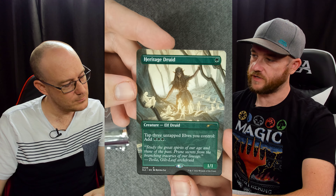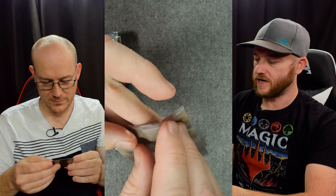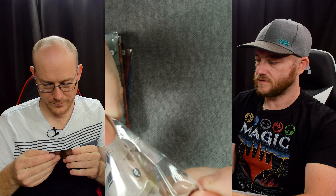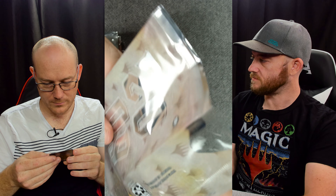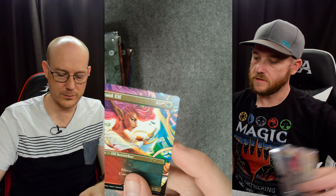Heritage Druid - tap three elves to add green green green. Disgusting elf card. It doesn't give the tap ability, so you can tap summoning sickness elves, which is really good. Bloodbraid Elf - that's actually one of the most beautiful arts probably in the set.